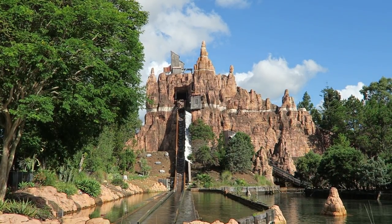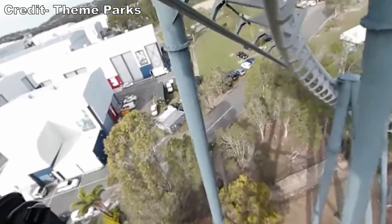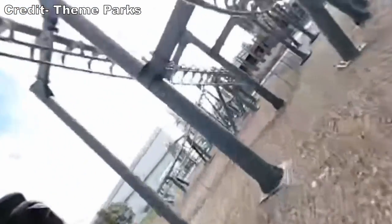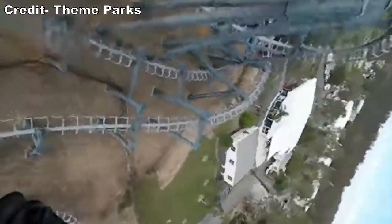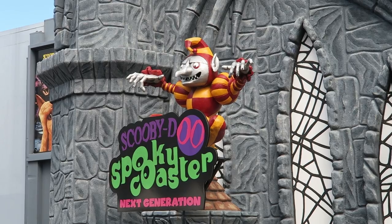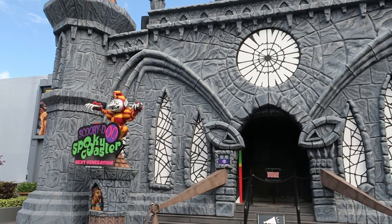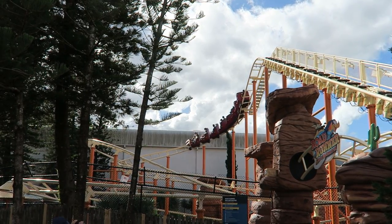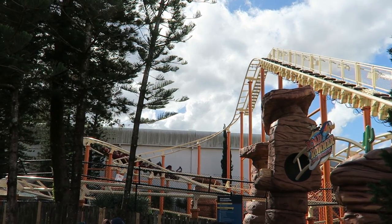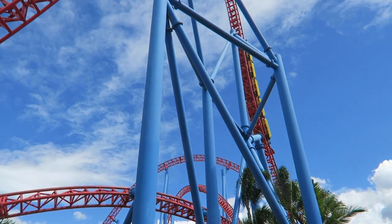By the mid-2000s, Movie World was in desperate need of a signature thrill coaster. The park only had 3 coasters. Lethal Weapon the ride was the park's biggest coaster by far, and while it looked appealing, this Vekoma SLC was a horrifically rough ride by all accounts. The park's other two coasters were far tamer: the Scooby-Doo Spooky Coaster Indoor Wild Mouse and the Road Runner Junior Roller Coaster. Village Roadshow, the park's owner, announced $65 million of additions to their parks in 2005, and the headlining attraction was Superman Escape.